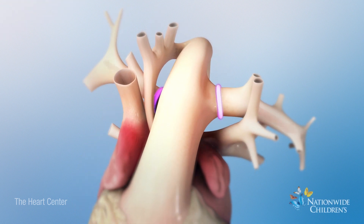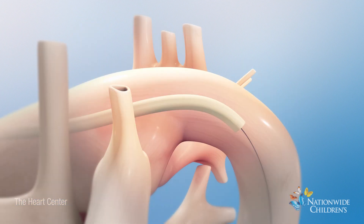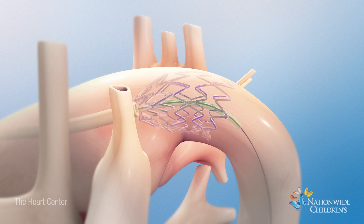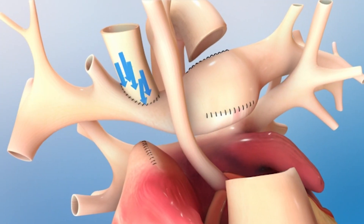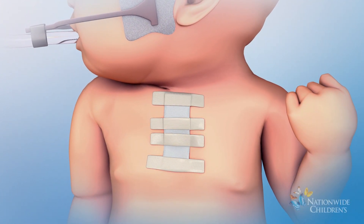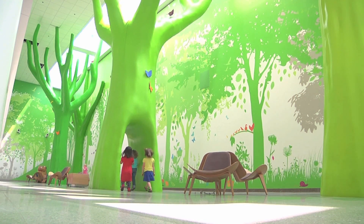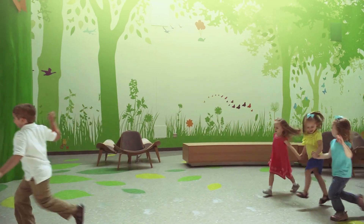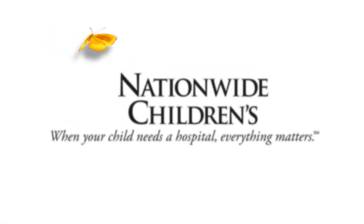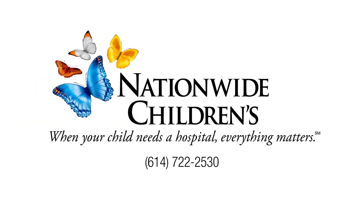A series of operations as well as medications are necessary to save the baby's life. The operations include the Hybrid Stage 1, Comprehensive Stage 2, and Fontan Completion, all of which are shown in their entirety in other videos. Our single ventricle team at Nationwide Children's is dedicated to supporting your child. We are available to answer all of your questions at any time at 614-722-2530 and at nationwidechildrens.org/heart.